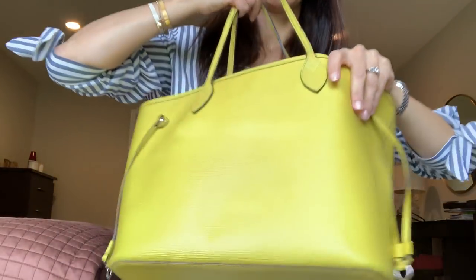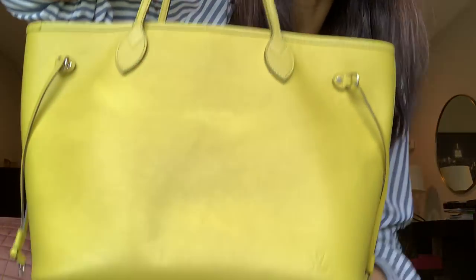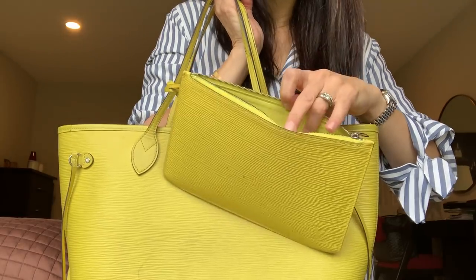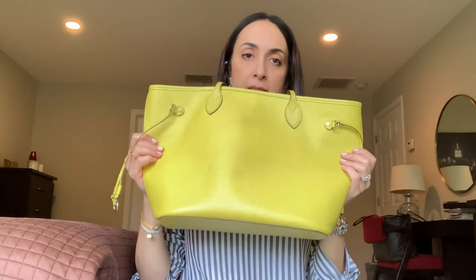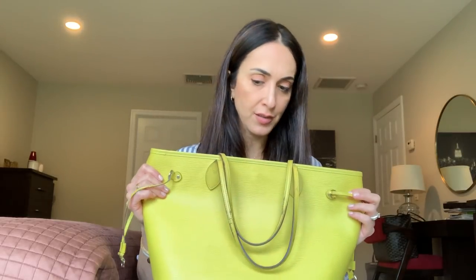This one is the Neverfull MM in Epi leather — it's quite old and a bit dirty, I have to clean it. It did come with the pouch but I rarely use it. I go back and forth on whether to sell it, but every time I wear it out and get compliments on the color it stays. It really does brighten up any outfit — so I'll probably keep it as one of my summer bags.